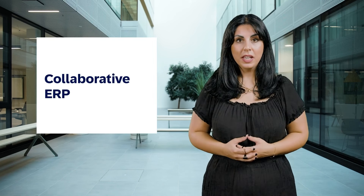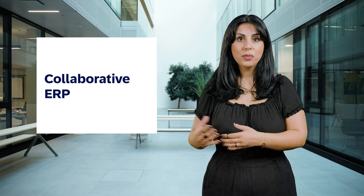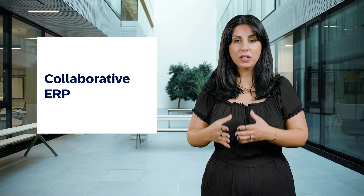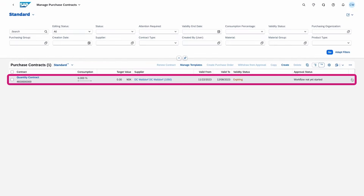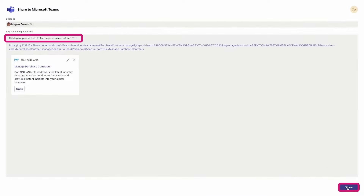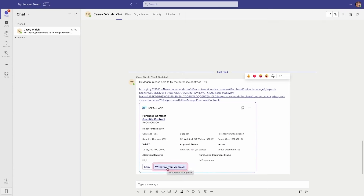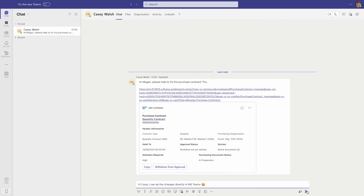We've continuously released new features for the collaborative ERP, enabling you to share real-time SAP S/4HANA Cloud Public Edition data directly to your co-workers through Microsoft Teams chats, tabs, and just recently cards based on collaborative stage view. With Share as card based on adaptive card-based loop components, we add the next powerful feature that enhances your collaboration experience, enabling instant sharing of SAP S/4HANA Cloud Public Edition business data embedded in the card — and you can act without needing the collaborative stage view.